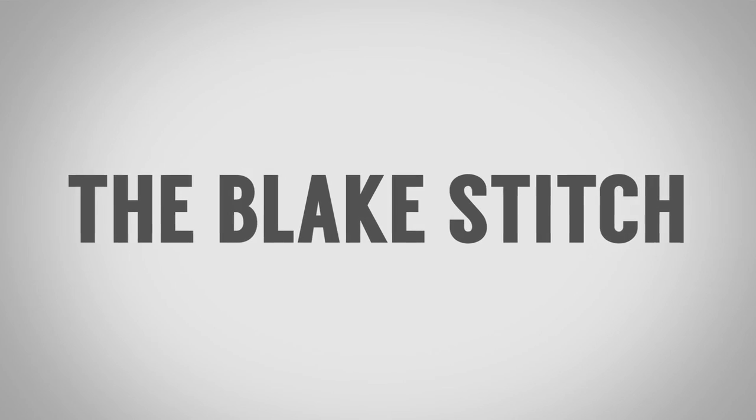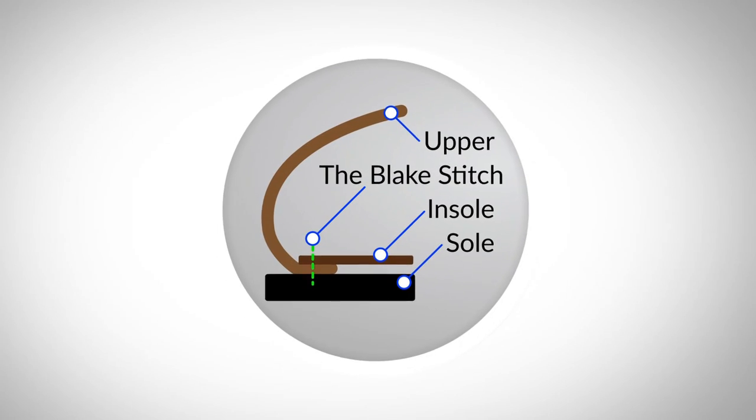The third type of shoe construction you need to know is the Blake stitch. Imagine taking the Goodyear welt, moving the stitches to the inside, and getting rid of the welt. Instead, you simply connect the upper, the inner sole, and the outer sole all together with one stitching going through — that is the Blake stitch. It's a more modern type of stitching process that does require a machine, but what you get is a shoe that doesn't have a welt but has many of the advantages of actually being stitched together.